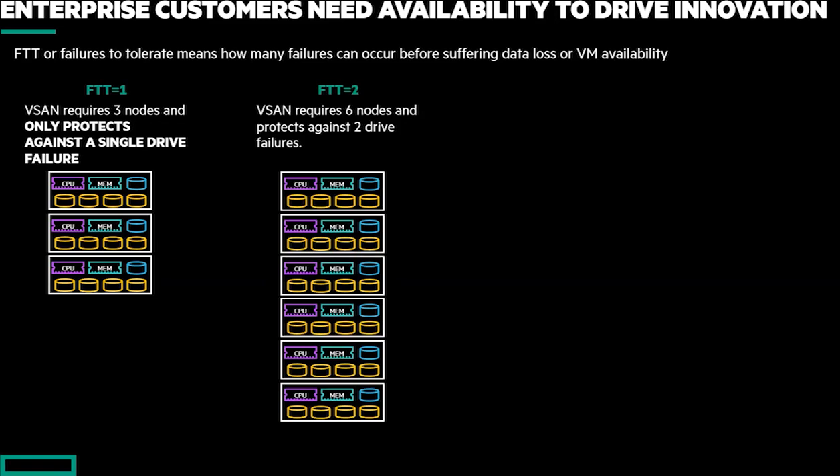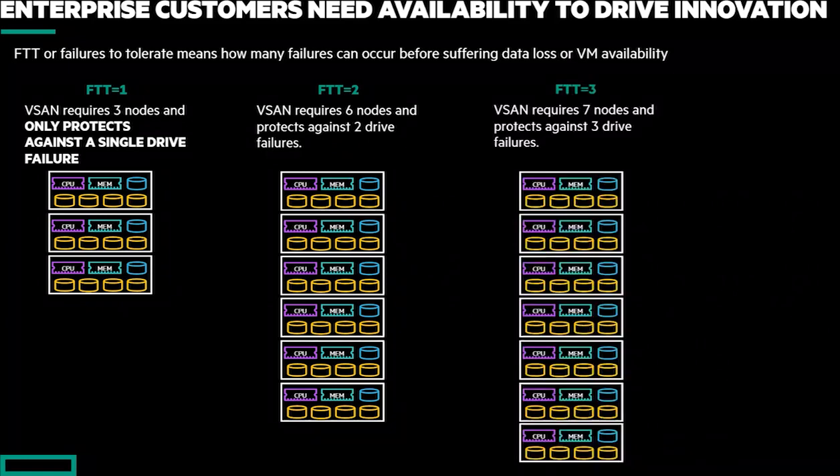So when we look at the next level of availability — FTT2 — this is probably the minimal level that they're going to want to be at, meaning I'm capable of handling two simultaneous drive failures before I'm at risk of data loss. But you see the problem here: I've had to double the amount of infrastructure I need to support this — double the server nodes, which doubles the VMware licenses. And consider this: if a customer had to reboot a node or take a node down for maintenance, at that point they couldn't tolerate any other drive failures before being at risk of data loss.